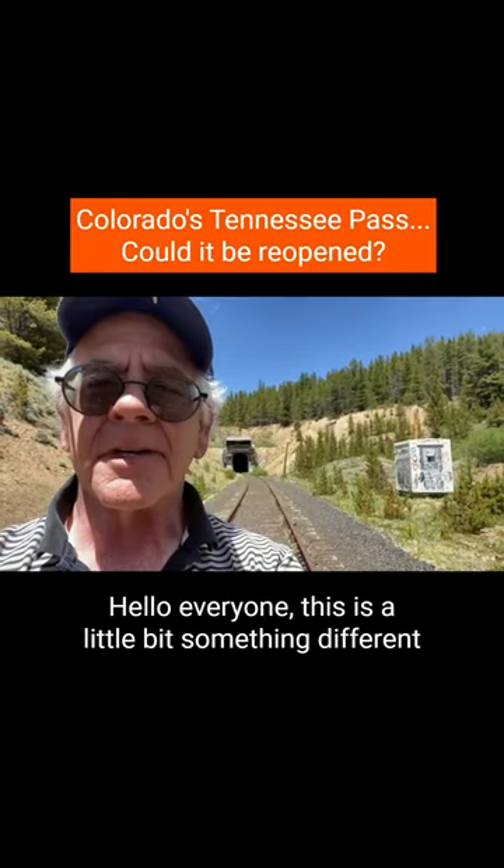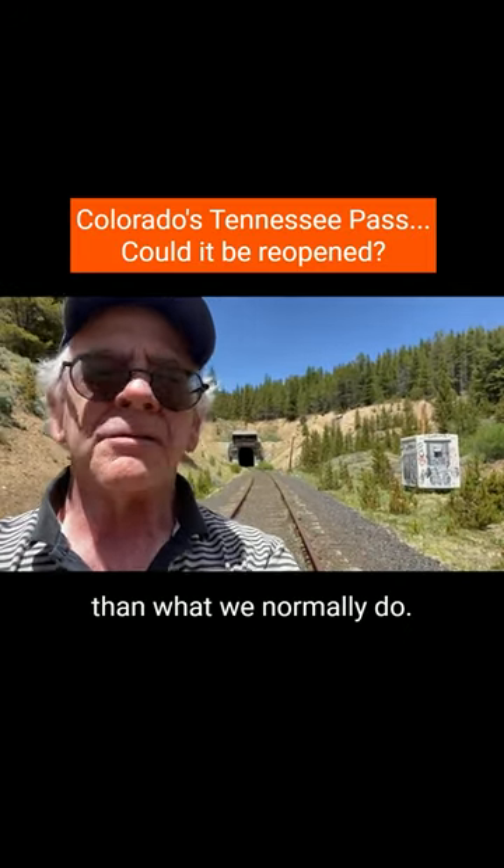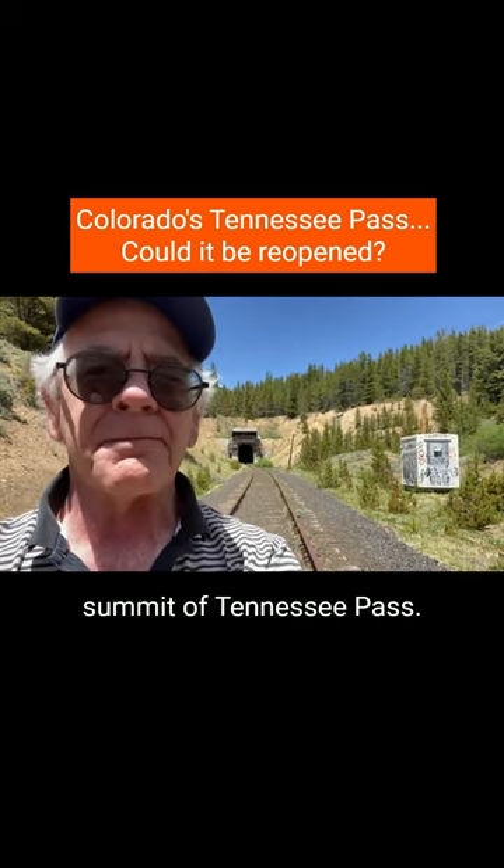Hello everyone. This is a little bit something different than what we normally do. I was able to take a few minutes to come up to the summit of Tennessee Pass.